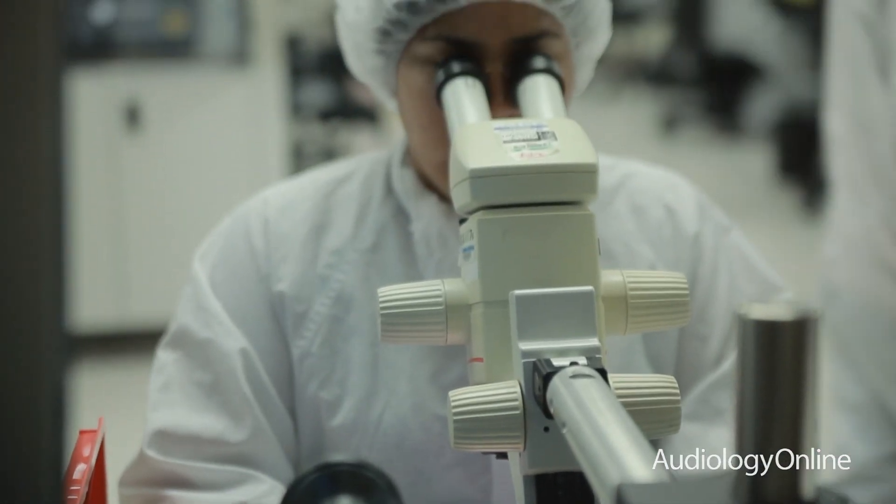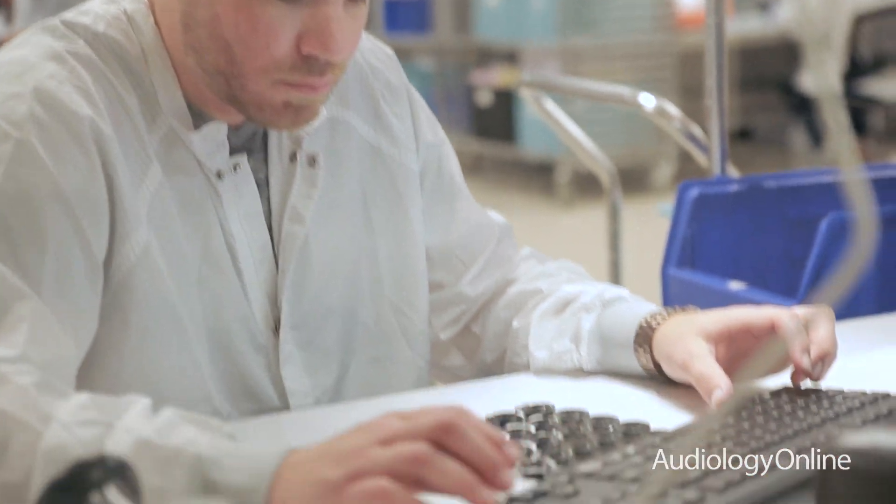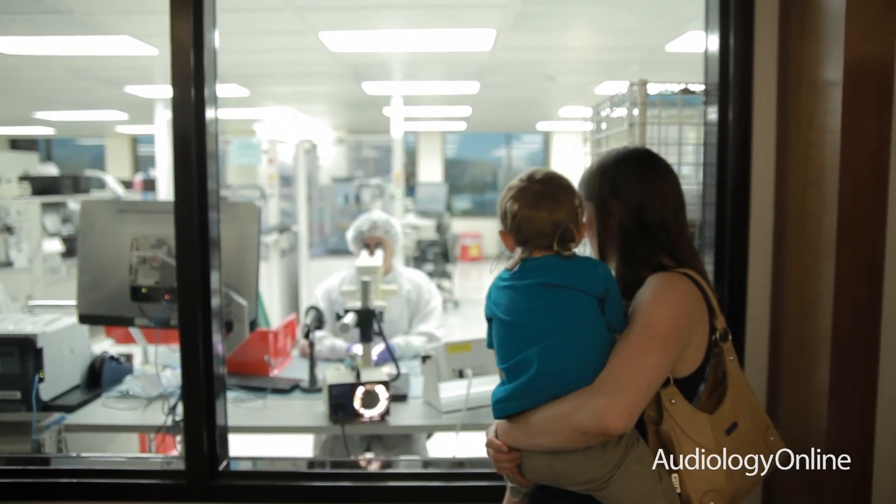Advanced Bionics and Phonak — the team — really understands the significance of hearing loss. I think what you'll see in the future is more development of technologies that help people hear as naturally as possible. When a family or a person chooses a cochlear implant from Advanced Bionics, they'll have the opportunity to have the best hearing they possibly can and be able to live their life to the fullest potential.